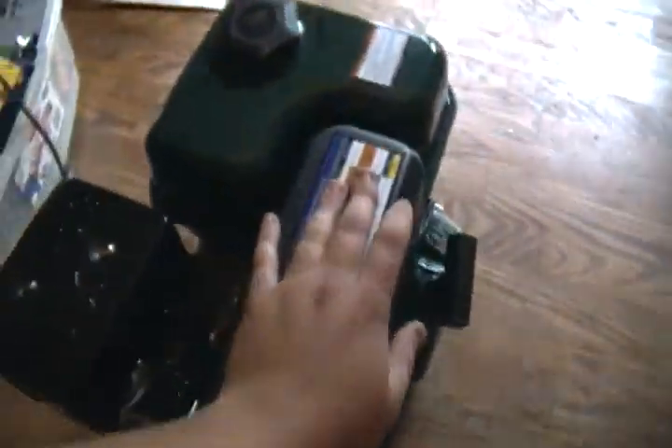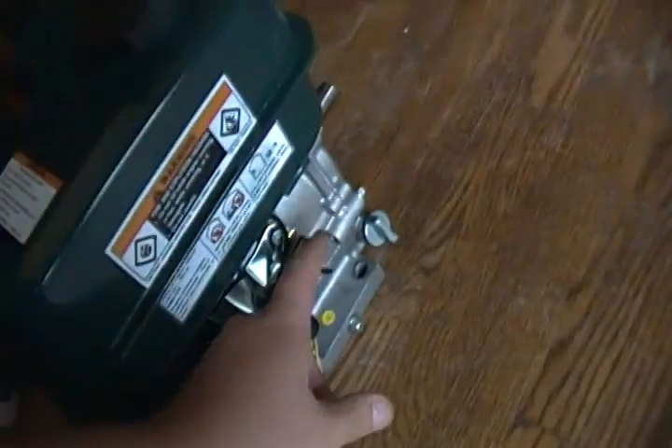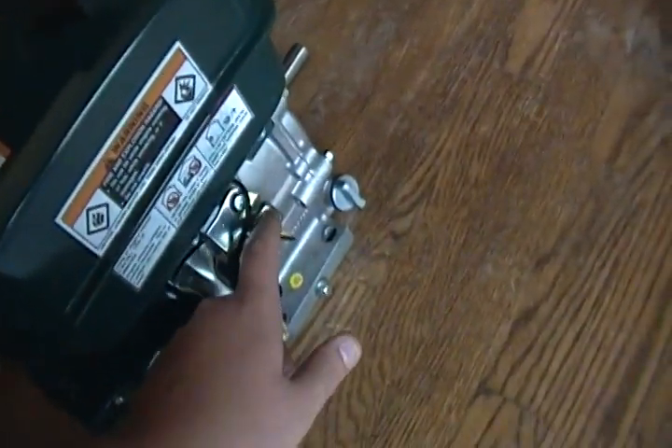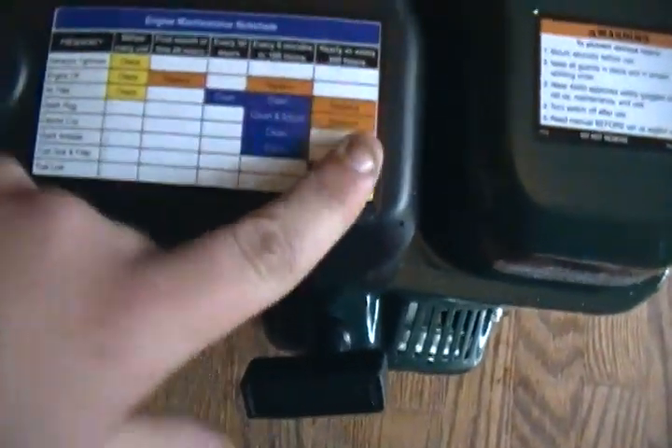I know it's a Chinese clone of a Honda, but I hear they're really good. Take care of them. They got a little oil shut-off right there. If you put it on a go-kart, you're going to want to disable that.